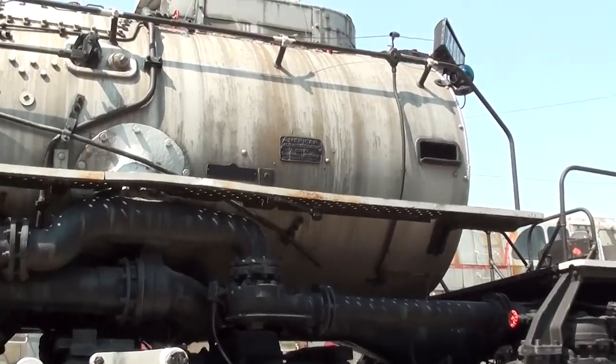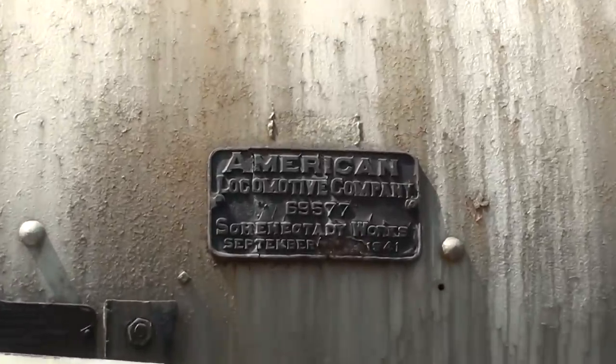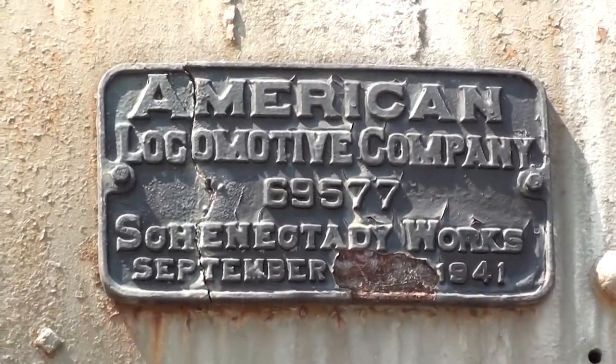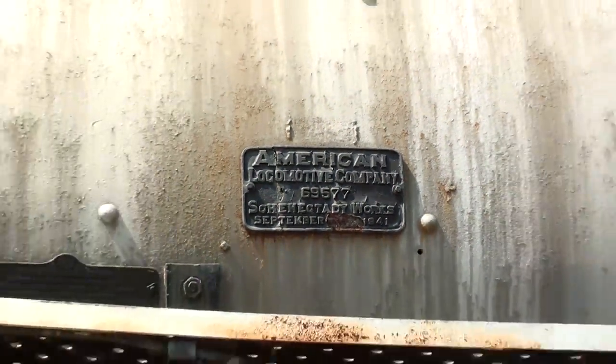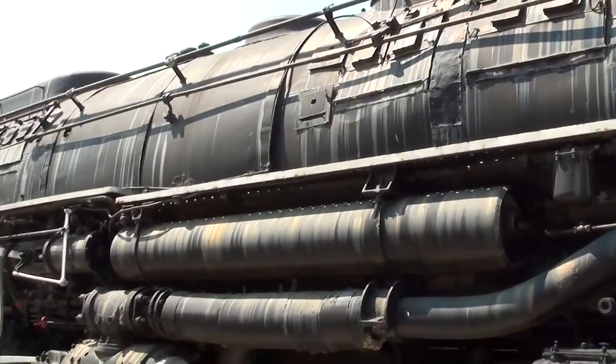Over here they have a plaque that shows where it was built. It was built by the American Locomotive Company in September 1941. It's definitely an impressive machine.